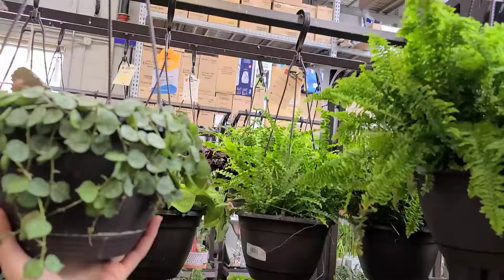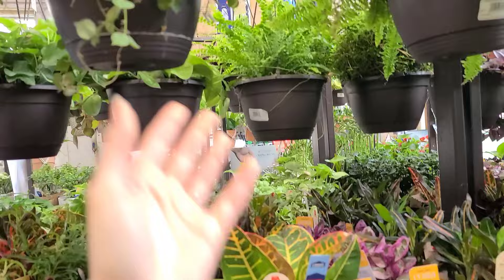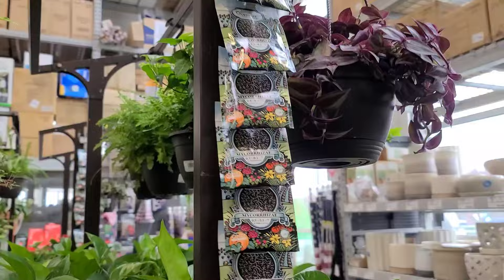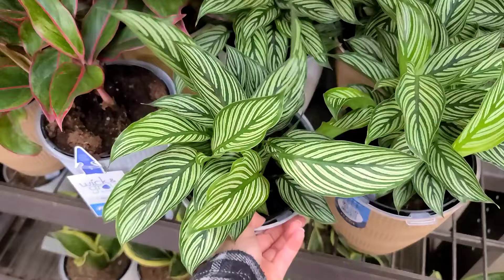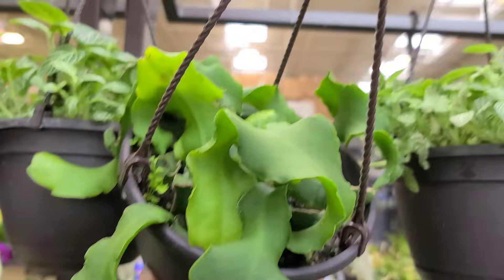Some more assorted foliage, nothing too exciting. These begonia rex are really pretty though. Some ferns — tons and tons of ferns — and more begonia. I love all the scindapsus and Cebu Blue I've been seeing; it reminds me of when I first got into plants. I haven't seen a scindapsus picta in forever either. Calathea — I think these are called vittata — in wick and grow containers for $12.98. They've got tons of peace lilies hiding back here.